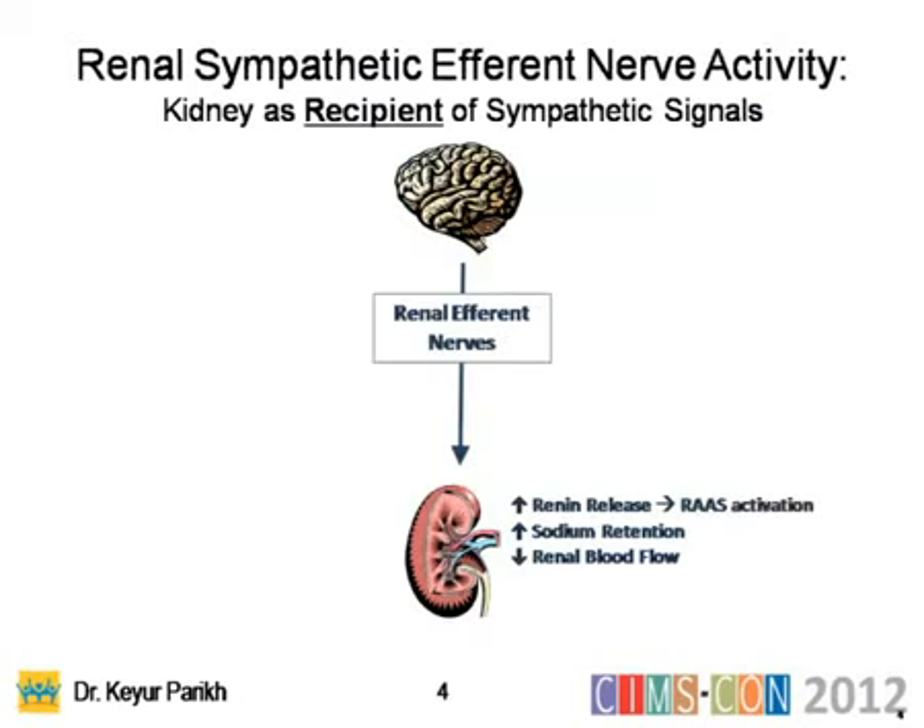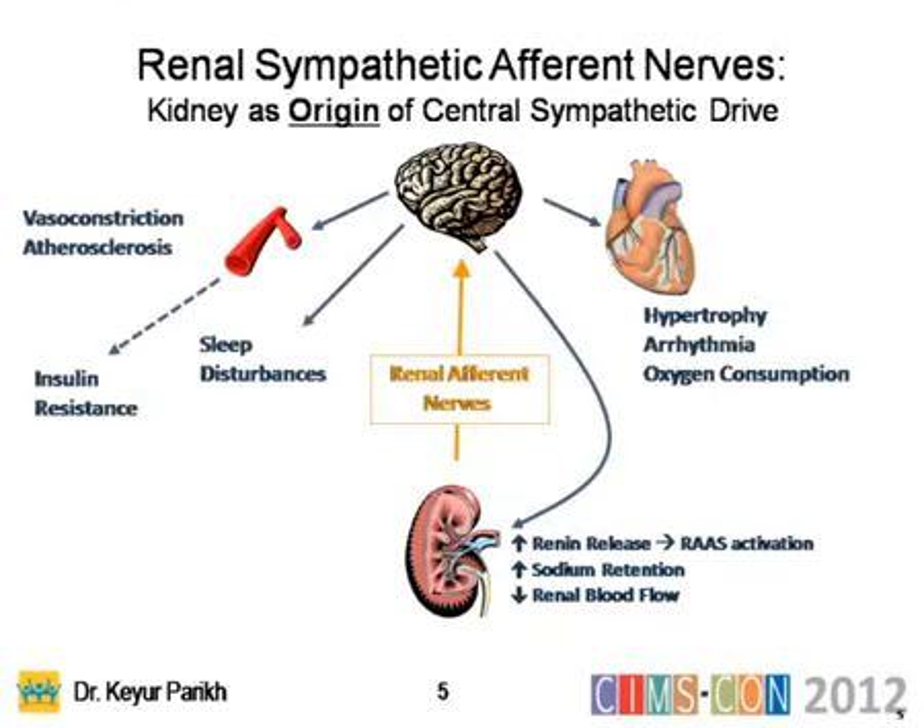Renal sympathetic afferent nerve activity — where the kidney is a recipient of sympathetic signals — involves afferent nerves going to the kidney and afferent nerves going from the kidney to the brain. That cycle affects insulin resistance, sleep disturbance, hypertrophy, arrhythmia, and most commonly vasoconstriction.